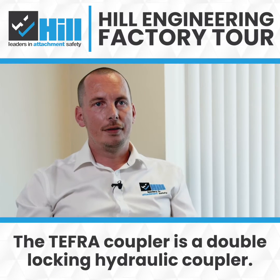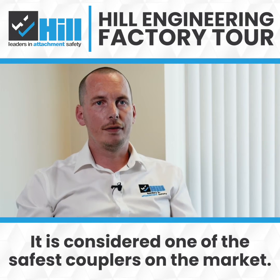The Tefra coupler is a double locking hydraulic coupler. It is considered one of the safest couplers on the market.